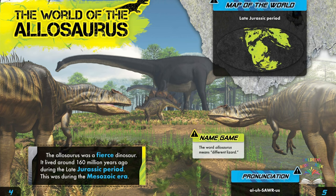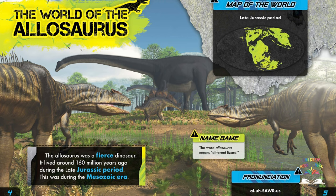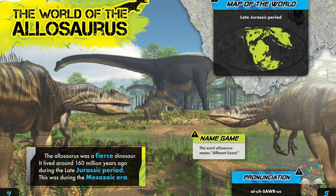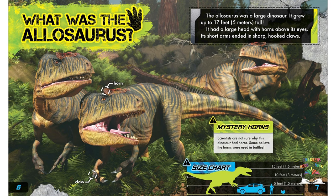The map of the world in the upper corner shows what the world was believed to look like during the Mesozoic era. Notice how the land of the earth didn't look like what our maps look like today.